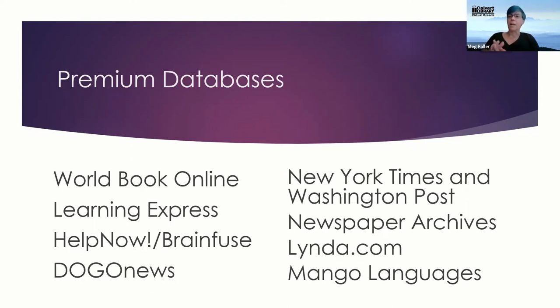We have other resources great for skills building and tutoring. The first is Learning Express, which you access through 'Research and Learn' — either through 'Premium Digital Resources' or 'Homework Help.' Learning Express has practice exams and skills building tools. It's a wonderful resource for getting a little extra help on subjects you need to know more about.